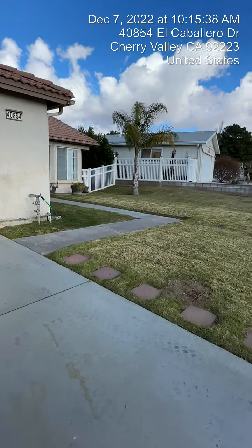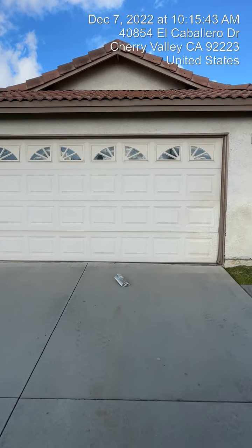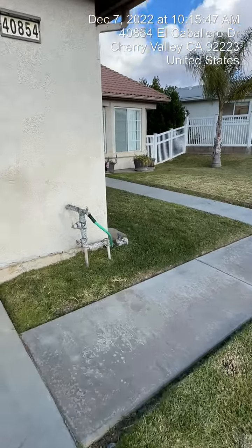Those communities — Solara and Four Seasons — obviously just have a lot more amenities. This is a golf course community, so in the backyard you will see the golf course. So we'll go ahead and explore the house now.